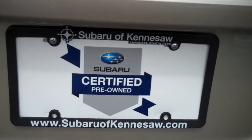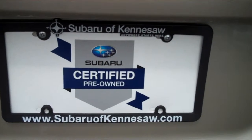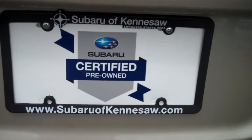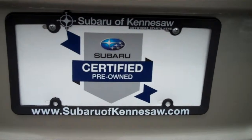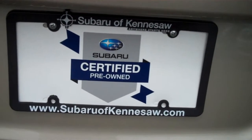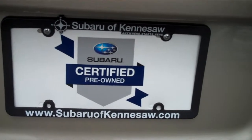This is a certified pre-owned Outback. That gets you six years or 100,000 total miles of age on the vehicle or total miles on the vehicle, and it will have a powertrain service contract on it.